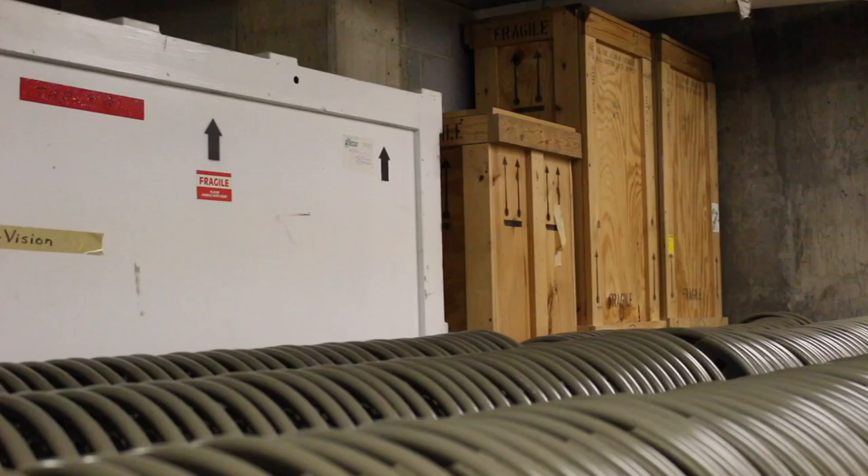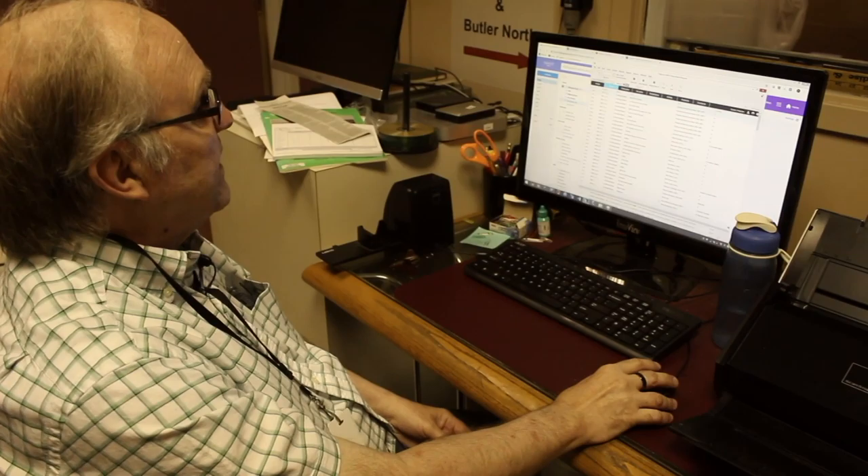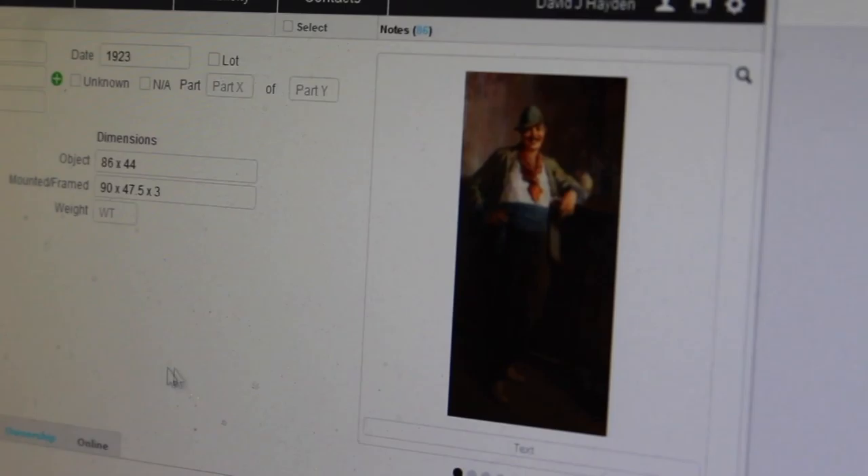When the permanent collection toured in 2000, the previous registrar had about 53 crates built at a cost of roughly $50,000 to $60,000. The paintings now in those crates are on loan to the Butler. From his office in the basement, McCormick oversees the Butler's 20,000-piece collection with a massive computer database.